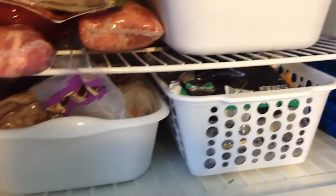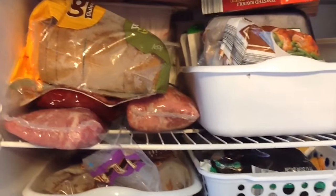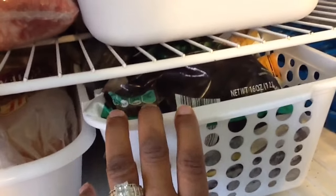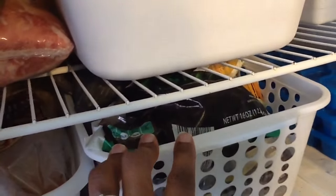I did a little cleaning out. Packaged meat like the pork chops and such is in there. Sausage I have in a little Dollar Tree tote. I have bread here and frozen vegetables in here. That's what's in the freezer.